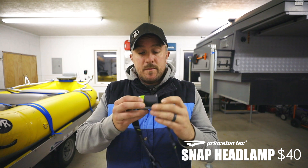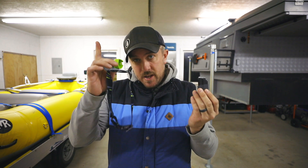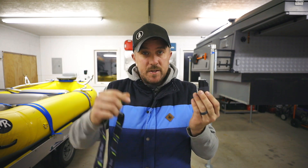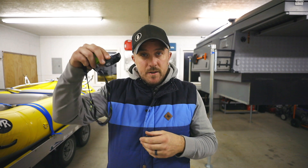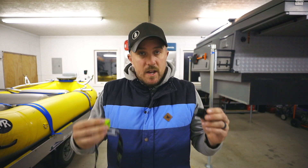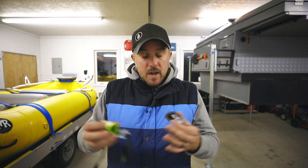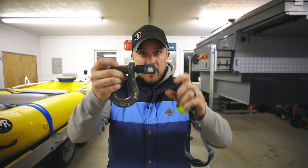The Snap headlamp comes in two pieces. There are three receiving ends that come with it — one can be used on a bicycle, one on your head, and the other can hang from the ceiling of a tent. The most important part is the magnetic end, so it can mount anywhere: under your truck, under your hood, or to light up your camping situation while you're cooking. We've been using the Snap all year in every one of those scenarios.